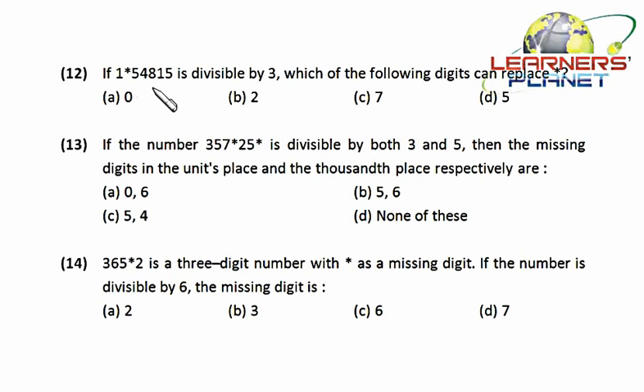If the number 1*54815 is divisible by three, which of the following can replace the star? The divisibility test of three is that the sum of the digits must be divisible by three. So we start: five plus one is six, which is divisible by three.